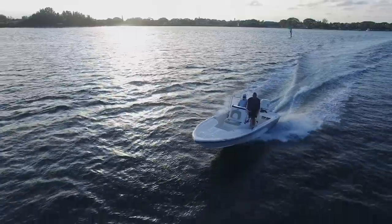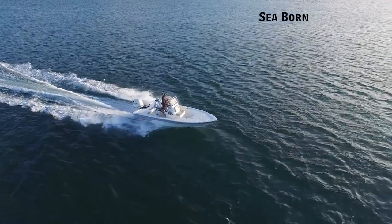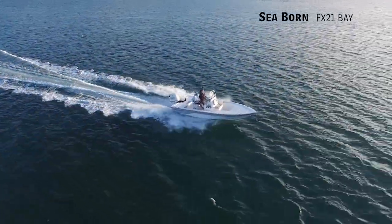Let's hear more from our hosts, George Labonte and Rick Riles. George, you spent the morning on the Seabourn FX21 — it looked like it was riding good.